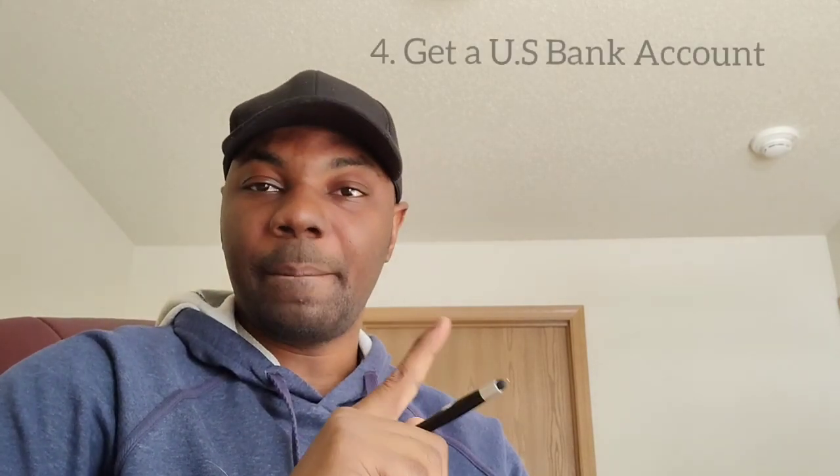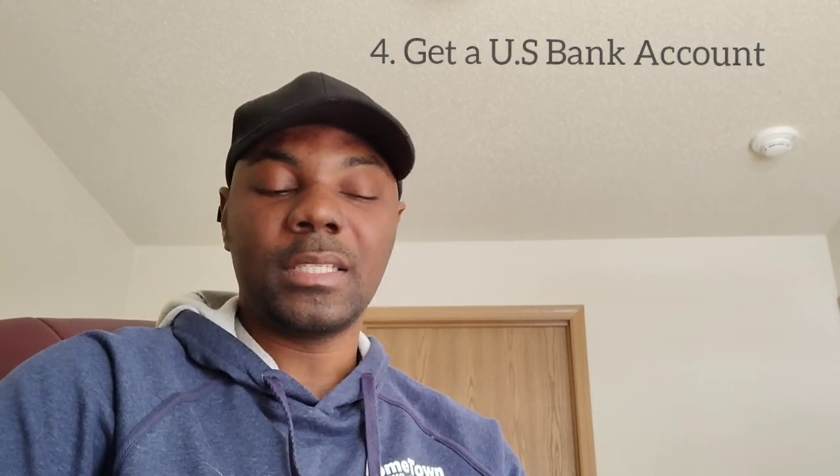Number four: get a U.S. bank account. If you are an assistant in the department — research assistant, teaching assistant, whatever — you'll be paid through your bank, so you need an account. You can open one with Wells Fargo, U.S. Bank, Chase, or any other American bank. I have an account with U.S. Bank and I'm going to open another one with Chase.